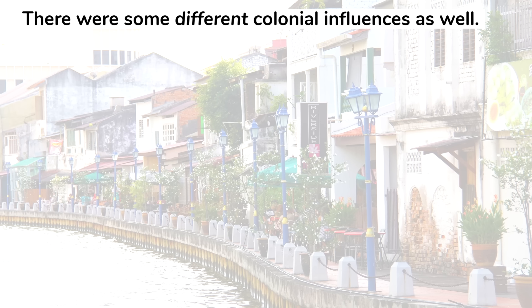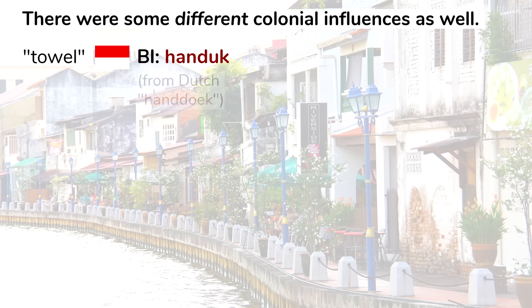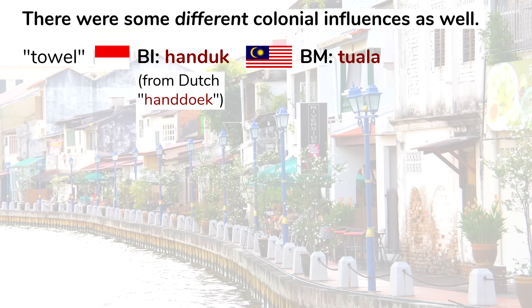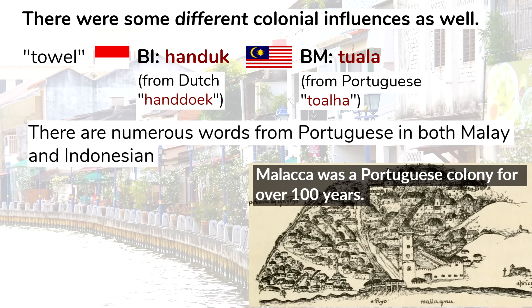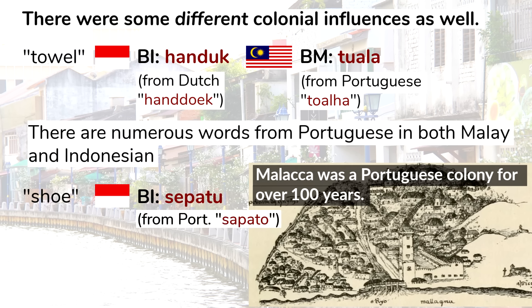There were also some different colonial influences. For example, the word for towel: in Indonesian it's handuk, from Dutch handdoek, while in Malay it's tuala, which comes from the Portuguese word toalha. There are numerous words from Portuguese in both Malay and Indonesian because Malacca, in present-day Malaysia, was a Portuguese colony for over a hundred years. Another example is the word sepatu meaning shoe, which comes from Portuguese. Sepatu is the usual word for shoe in Indonesian, but in Malay it's not used much anymore and the word kasut is used instead, especially by young people.